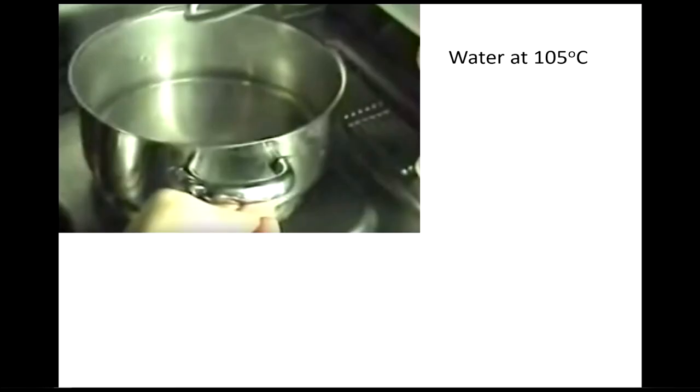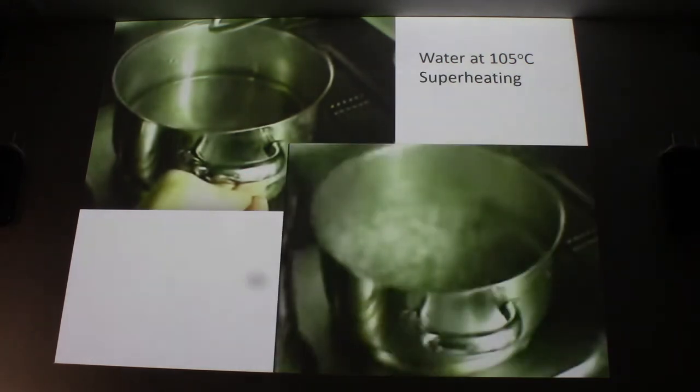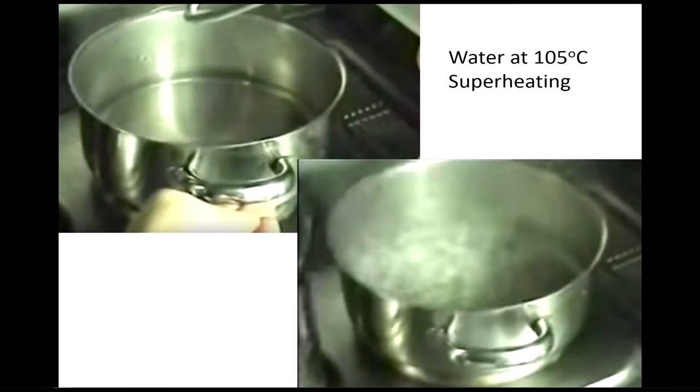It works the other way too. Here's water heated to 105°C. They just lifted one side a little bit and dropped it, and bubbles formed. That's because the water was superheated — not quite ready to boil because it doesn't have a nucleation site — and as soon as you jiggle it or add something, it boils.